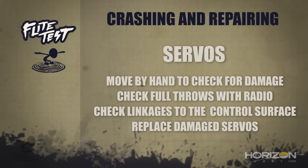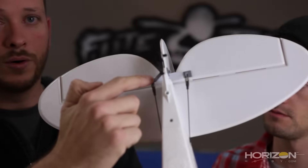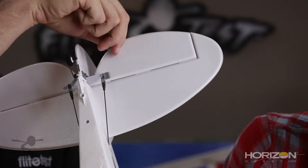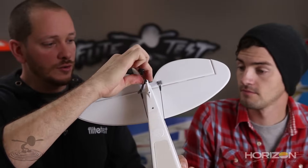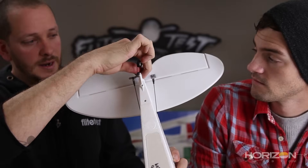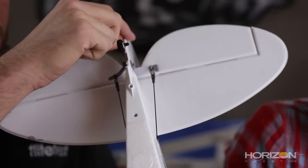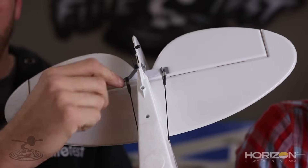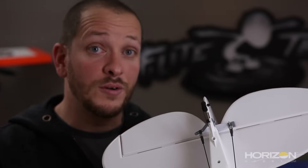Always check your servos and the linkages from the servos all the way back to your control surfaces, because any shock load can also cause damage to your control horns. Make sure they're nice and tight, no breakage or rips around them. You should be able to move your control surface and have it move the servo. If you move the control surface and the servo stays put, you know you have a crack somewhere — very common on foam airplanes.